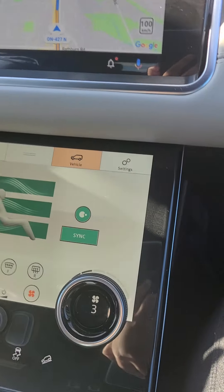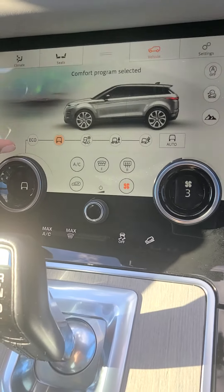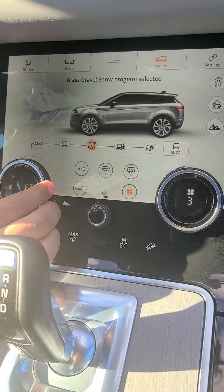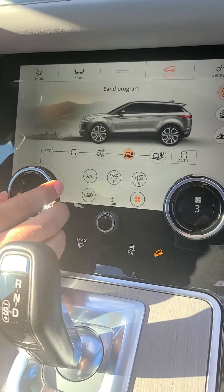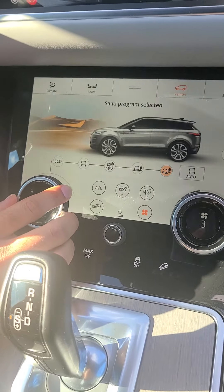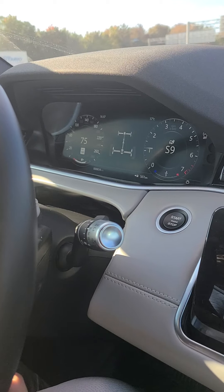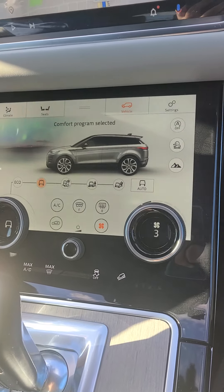I'll show you the different vehicle modes available. I'm on comfort mode. You also have eco, and then with a twist of this dial you can change terrain modes: grass, crevice, snow, mud, and sand. You also have the option to leave it in auto mode. In auto mode you can see on the driver display that 4x4 is active — this vehicle is all-wheel drive, so it determines what mode it needs, all by itself.